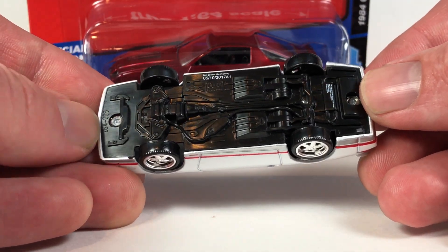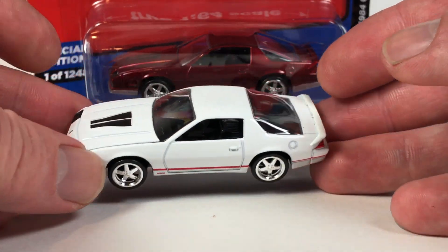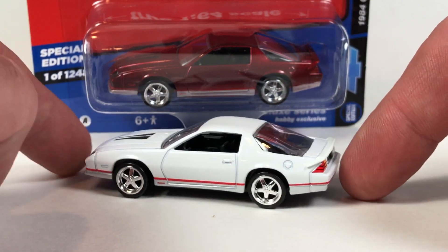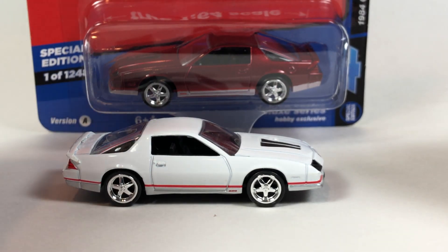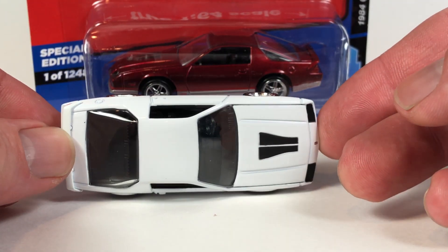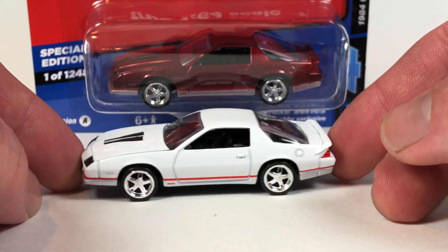A cool little fun fact about Auto World is they do have tooling numbers. This one is 164-009. With that tooling there are slight variations — hood variations and rear end variations — so it can cover, I believe, 1984 all the way up to around 1992 for this generation of Camaro. I'll talk more about that in the blog.